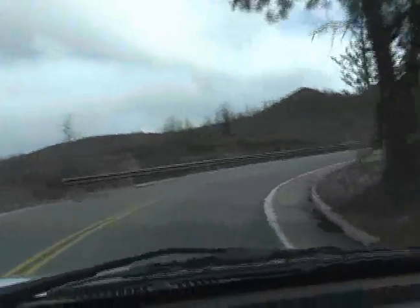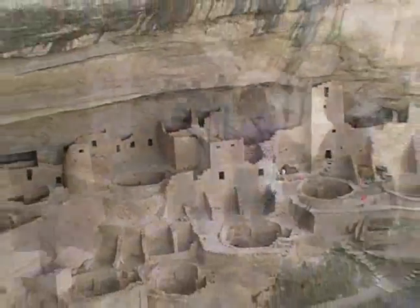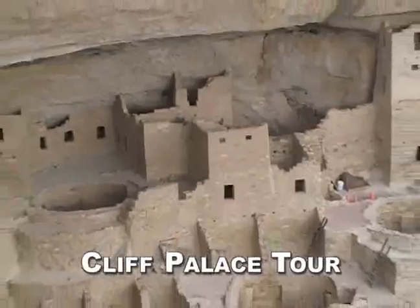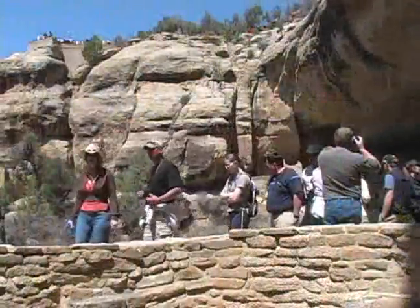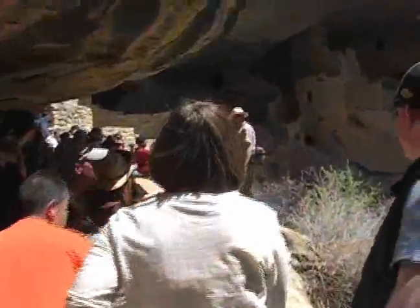After driving around Mesa Top Loop, head over to Cliff Palace for your one-hour tour of North America's largest cliff dwelling. This tour provides insight on the civilization that once occupied Mesa Verde. During the tour, rangers describe the duties and obstacles the ancestral Pueblo people dealt with every day.